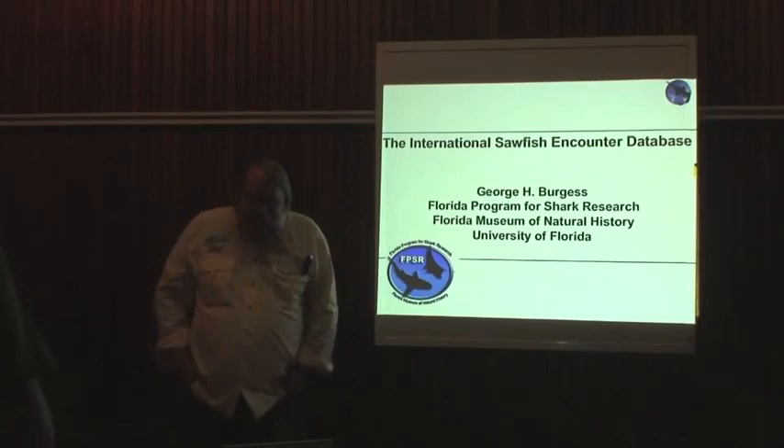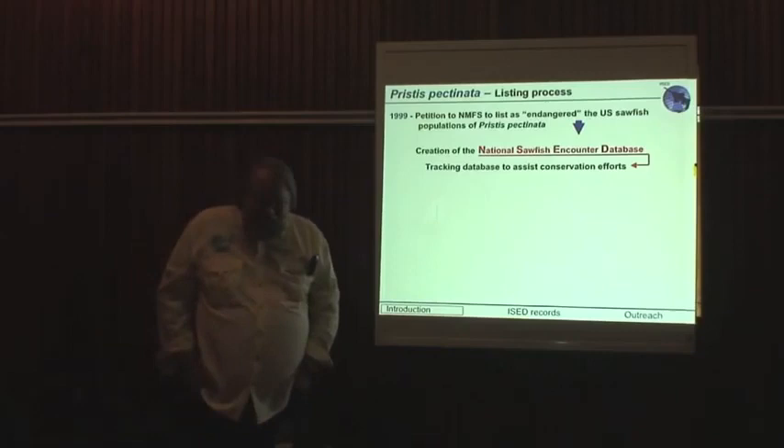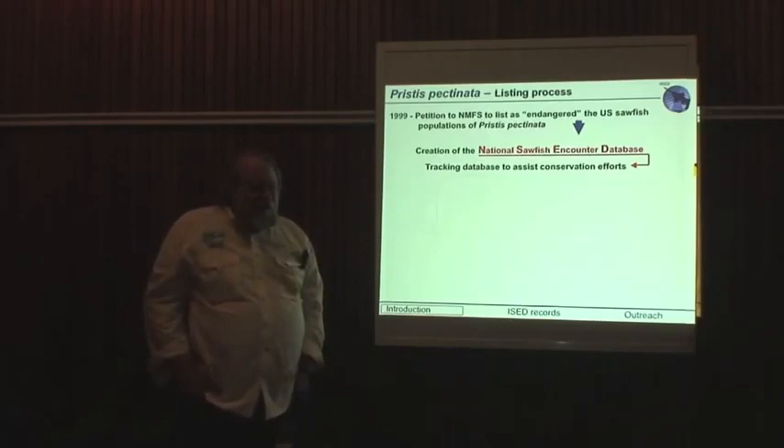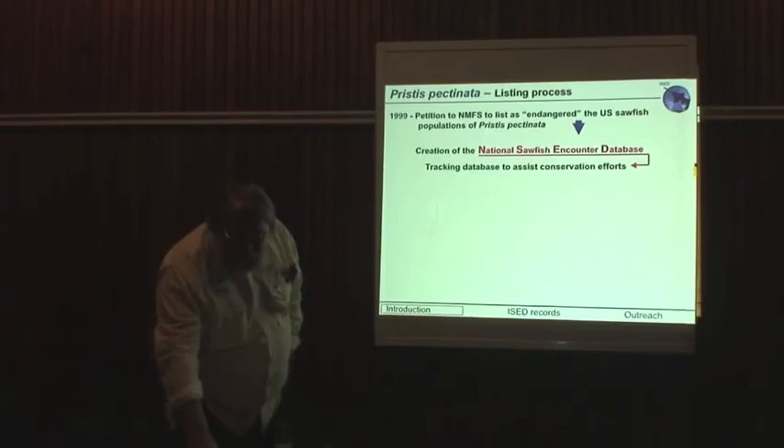I'm talking about the International Sawfish Encounter Database, and I'm going to run through a couple of things just to put it in perspective. The original listing process in the United States, which began in 1999, involved the development of what was known as the National Sawfish Encounter Database, which was initially housed at the Mote Marine Laboratory under Colin Simpendorfer's care.